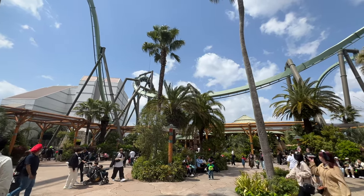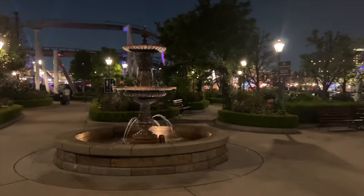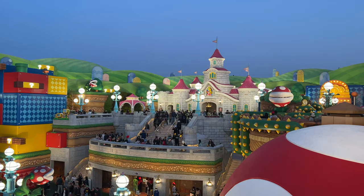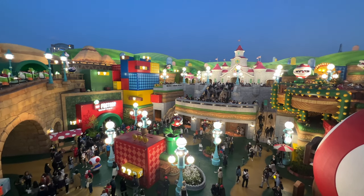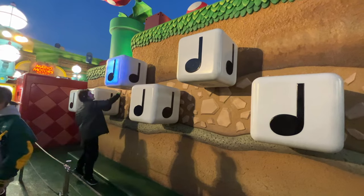Another great tip is eating at weird times, like 4 o'clock. Now that night came, it was time to go back to Super Nintendo World. At night time, it is a very cool experience — it's not Pandora level because sometimes the lights are really bright, but it's cool nevertheless.